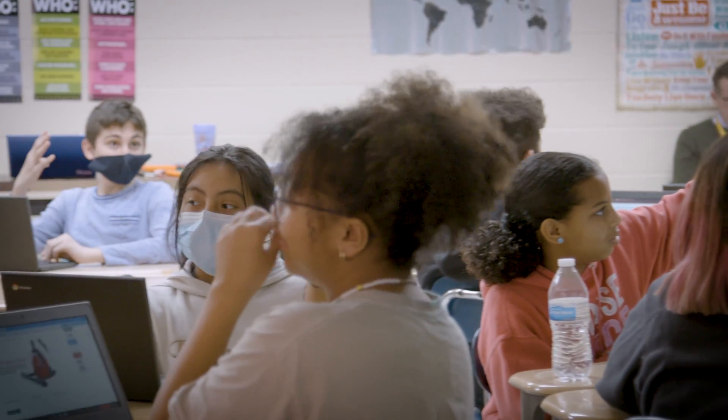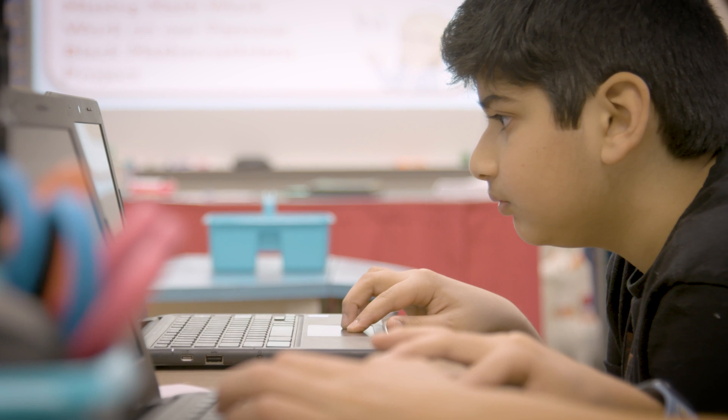iExcel is one of the most impactful resources that I use daily in my classroom. The students get highly engaged, highly excited, and they absolutely love it.